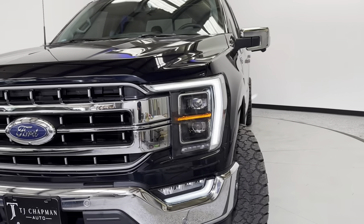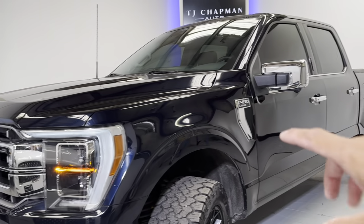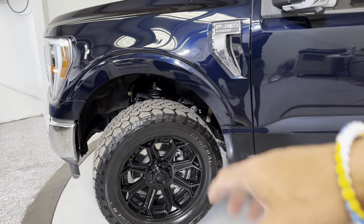Just doing a quick walk-around video of this rig. It's got the LED headlights and taillights. It is a 2021 version, so it's got the new updated interior and all that good stuff. We'll go ahead and walk through it here. It does have the nice fuel wheels on there, good general tires.